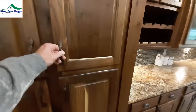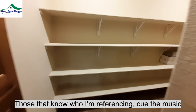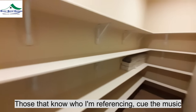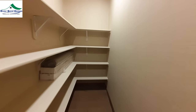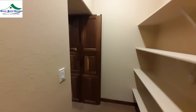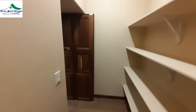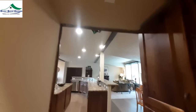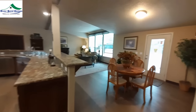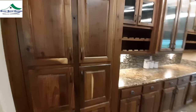And then we've got the big hidden pantry. This thing goes way down there. You don't have to turn the light off — it turns off automatically after a certain amount of time and turns on automatically when you come in; it has a little sensor right there. That is a really nice pantry — I'm sure you could put a lot of stuff in there.